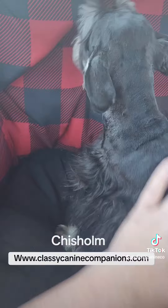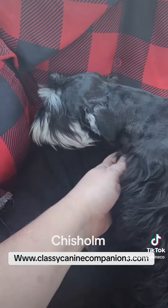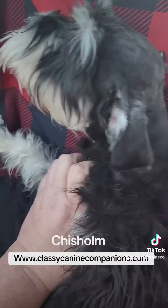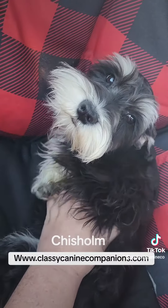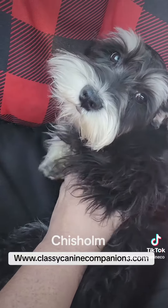So he is heavily at an option for being able to get him into a new family easily, and he's listed on classycaninecompanions.com. He is a wonderful, wonderful dog and very beautiful, as you can see. Pretty laid back overall, and again this is Chisholm.